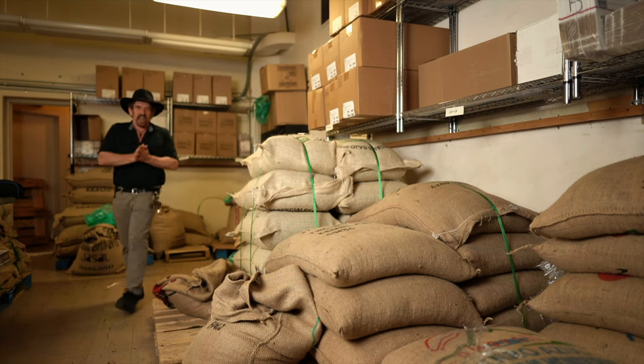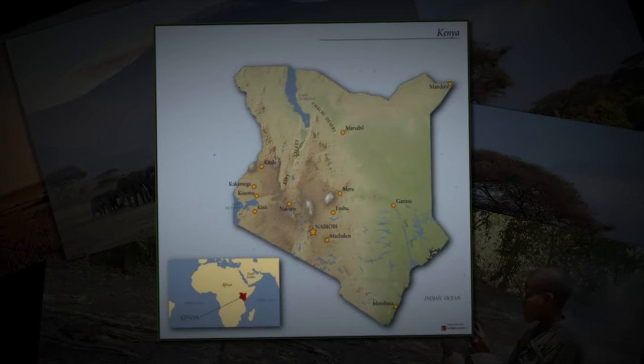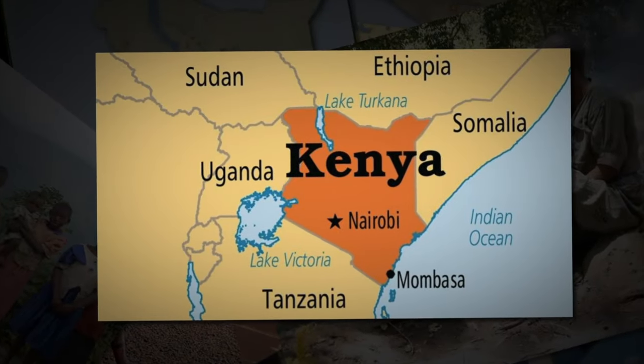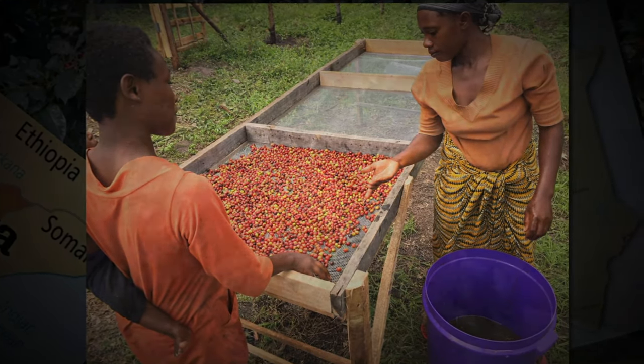Welcome back my friends. Today we're going to start out with a little coffee education. After enjoying other specialty coffees such as Ethiopian or Tanzanian, it's time to consider the contribution that Kenya's made to the world of high-end coffees.